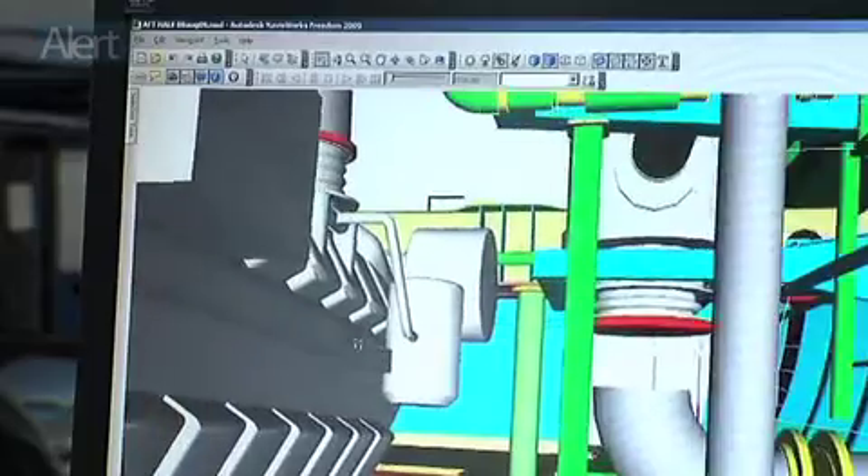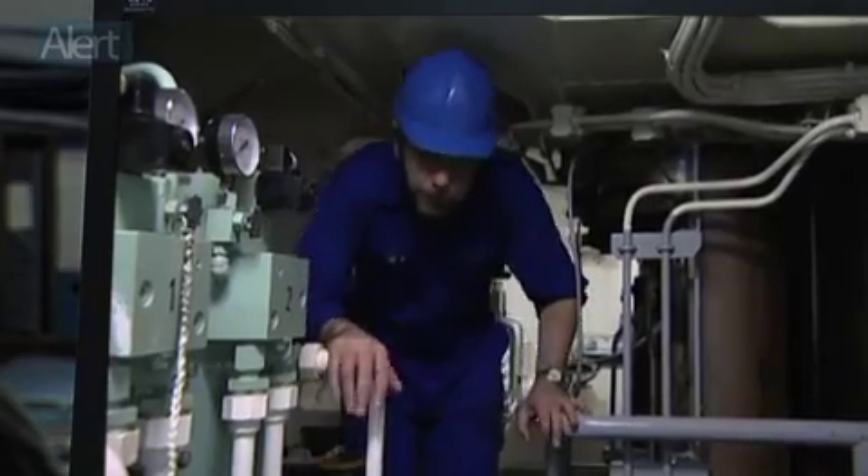Technology has made the whole business of ship design so much simpler. Organizing space, for example — just drag things where you want them. Well, maybe there's a bit more to this.